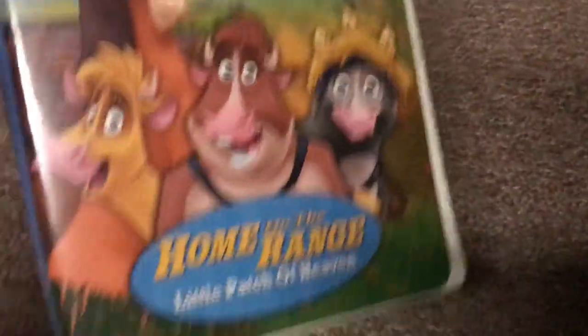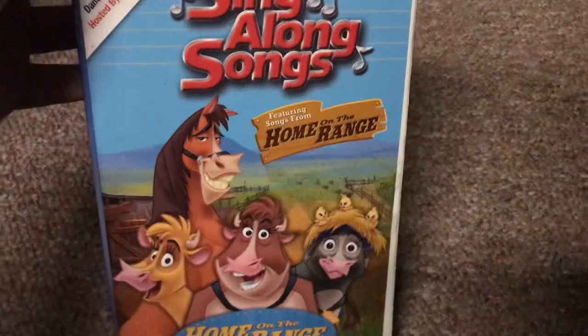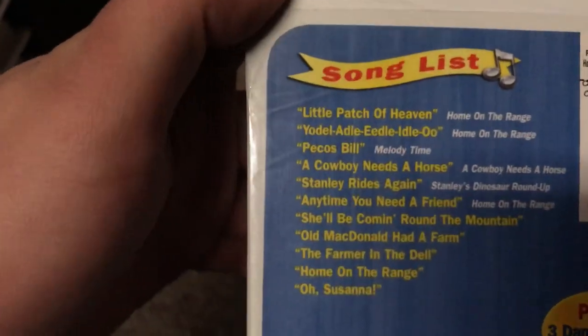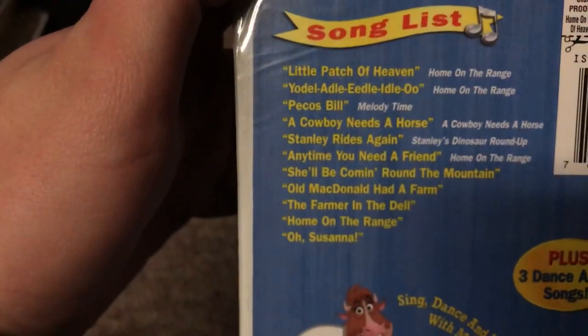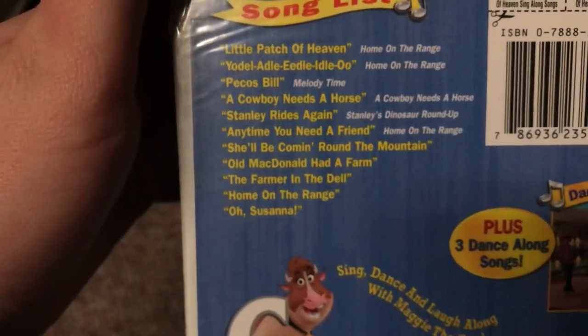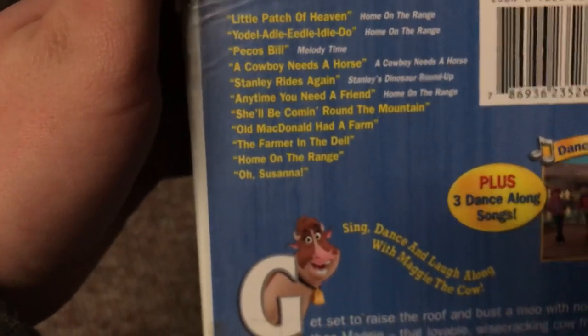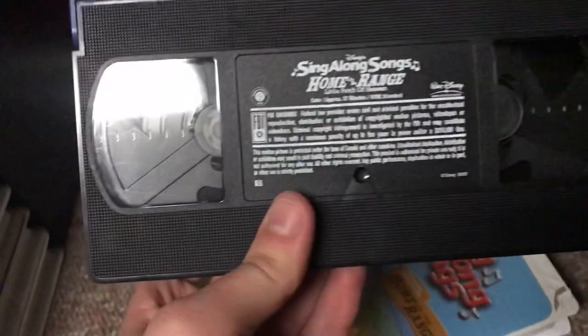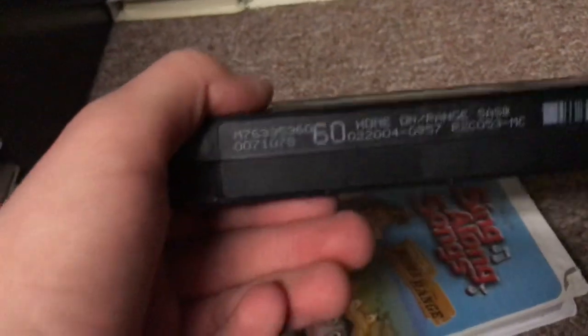Next, Disney's Sing-Along Songs: Home on the Range — Little Patch of Heaven. It's got songs from Home on the Range plus dance-song karaoke, hosted by Maggie the Cow. Songs include Little Patch of Heaven, Giddy Up Little Eagle, Pecos Bill from Melody Time, A Cowboy Needs a Horse, Stanley Reds Again from Stanley's Dinosaur Roundup, Anytime You Need a Friend, She'll Be Coming Around the Mountain, Old MacDonald, The Farmer in the Dell, Home on the Range, and O Susanna, plus three dance-along songs. Got this at Goodwill in Hawn, Michigan last year. Print date is February 20th, 2004.